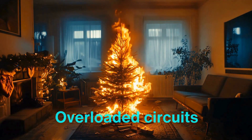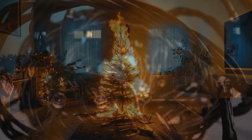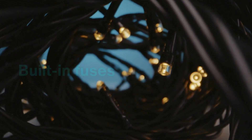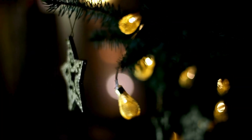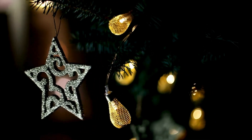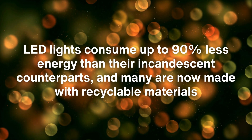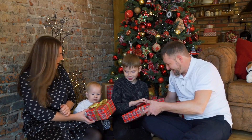The story of Christmas lights wouldn't be complete without mentioning safety and sustainability. Electrical decorations, though beautiful, come with inherent risks — overloaded circuits, damaged wires, and improper usage can lead to accidents, including fires. To mitigate these dangers, manufacturers adhere to strict safety standards, designing lights with features like built-in fuses, surge protectors, and flame-retardant materials. Additionally, the shift to LEDs has significantly reduced the environmental impact of holiday lighting. LED lights consume up to 90% less energy than their incandescent counterparts, and many are now made with recyclable materials, reflecting a growing awareness of sustainability during the season of giving.